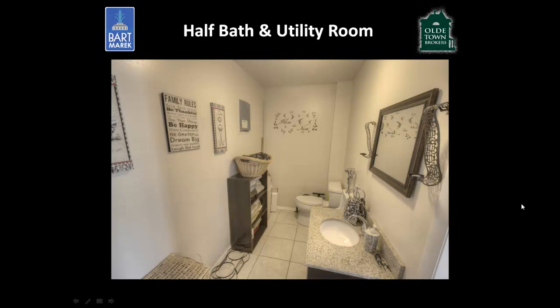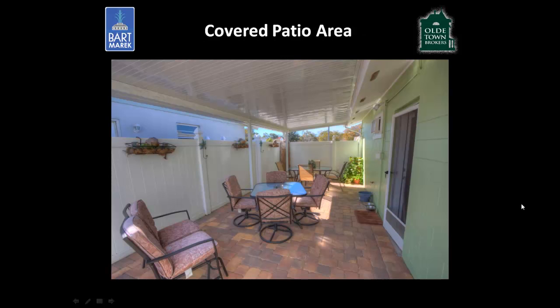The current owners have also converted the utility room in the back of the house to act as a half bath, with a commode and sink. Behind the camera is the washer and dryer area as well.